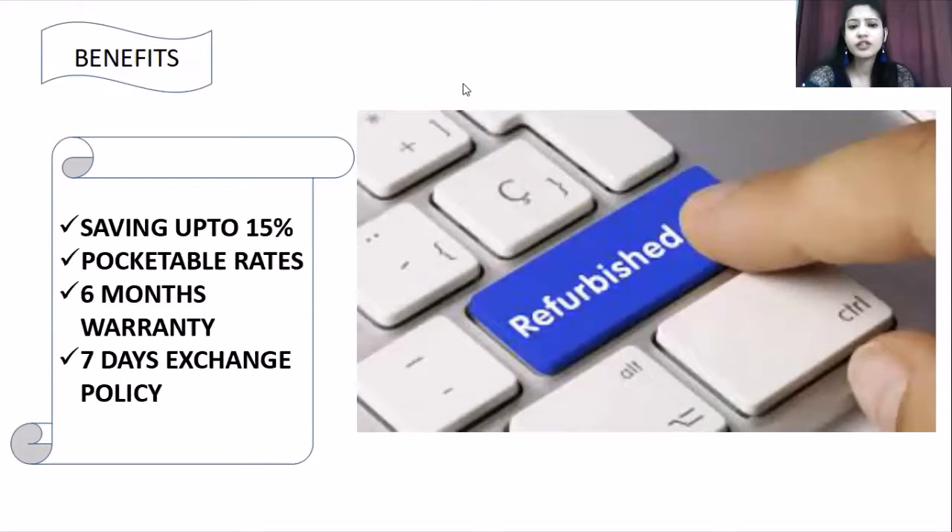What actually happens is: brand new products go directly from the company to users — first time, without a mediator. Refurbished products have been used before, and when the user no longer wants them, the product is verified, checked, certified, and then relaunched in the market as refurbished — an almost like-new product with savings, warranty, and exchange policy.